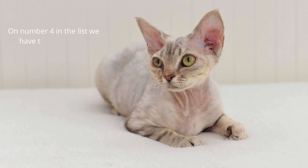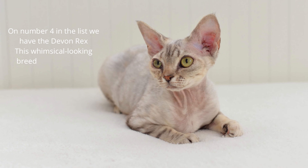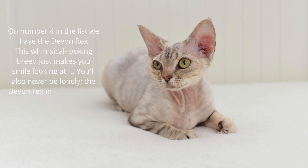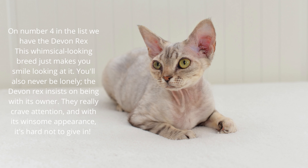On number 4 in the list we have the Devon Rex. This whimsical-looking breed just makes you smile looking at it. You'll also never be lonely — the Devon Rex insists on being with its owner. They really crave attention, and with its winsome appearance, it's hard not to give in.